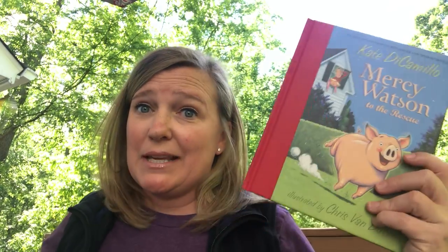So have you ever been comfortably tucked in your bed at night and then found yourself terrified of the dark, and you don't want to be sleeping alone? Well, you're not the only one. See Mercy — Mercy is a pig.